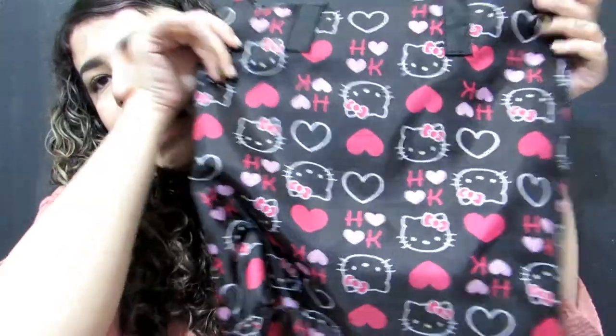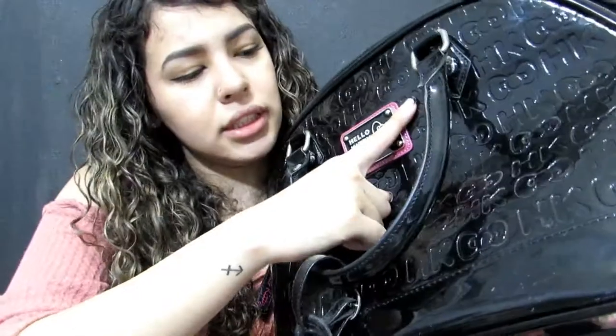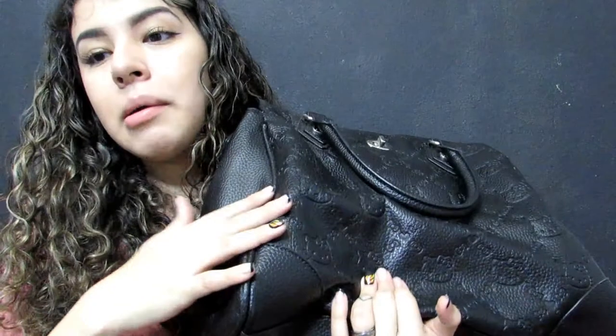Then I have another one of these bags from my boyfriend, and I got this tote from the Letgo lady as well. I have this Hello Kitty purse from Ross. And then I have this Hello Kitty purse from Loungefly. Then I have this Hello Kitty wallet from AliExpress.